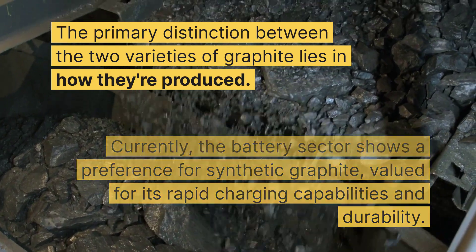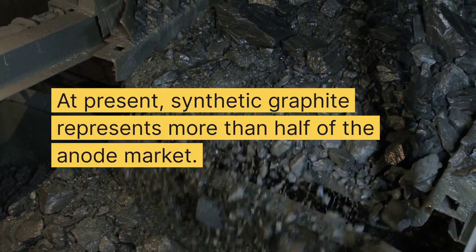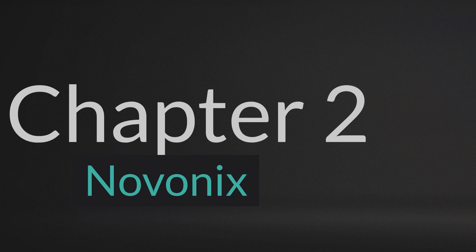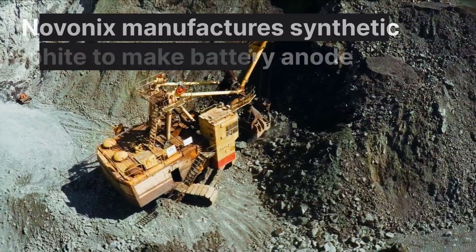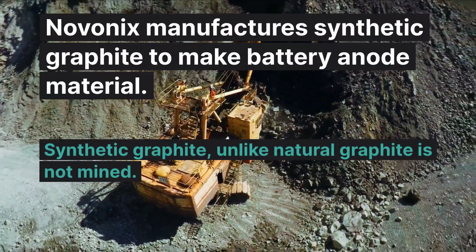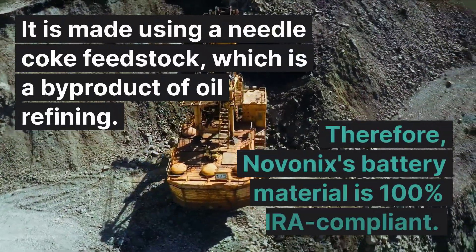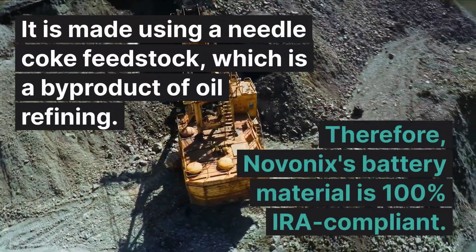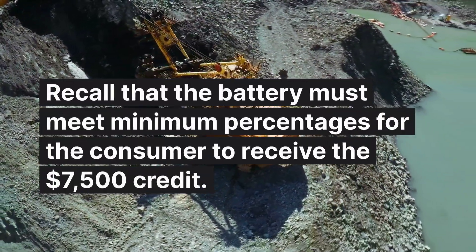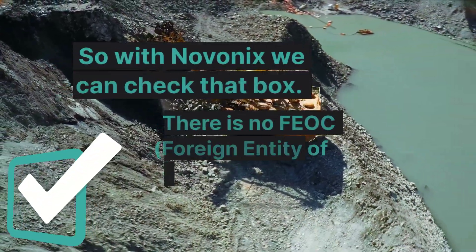Remember the tax incentives in the Inflation Reduction Act: $7,500 goes to consumers, and manufacturers get tax credits on production. The key components must be assembled in the United States, with certain percentage minimums for mineral content. Novonix is in a great position because it does not rely on anything outside of the United States in order to create synthetic graphite.